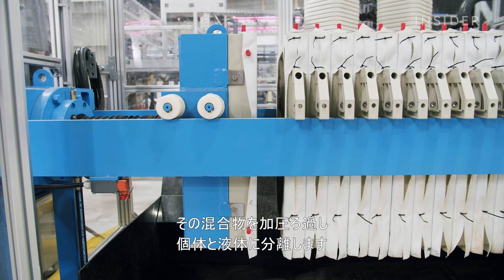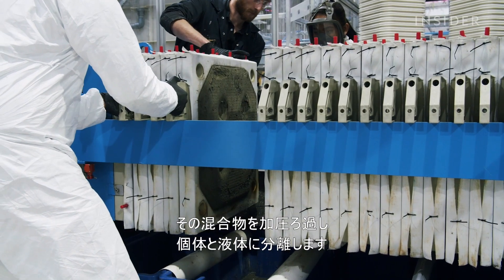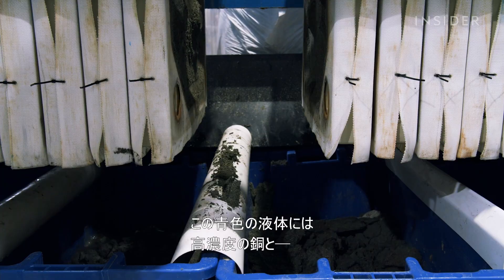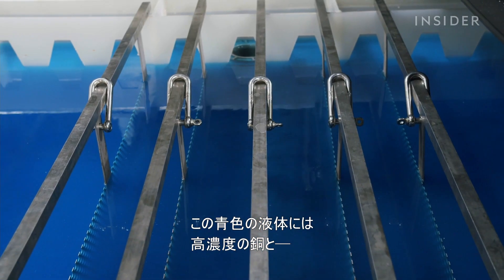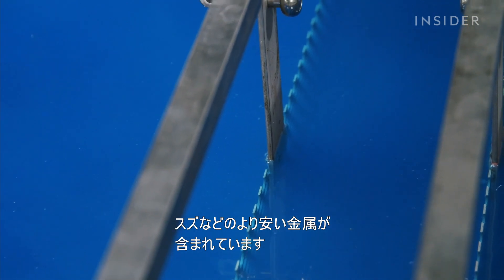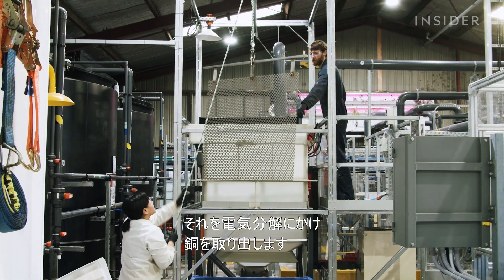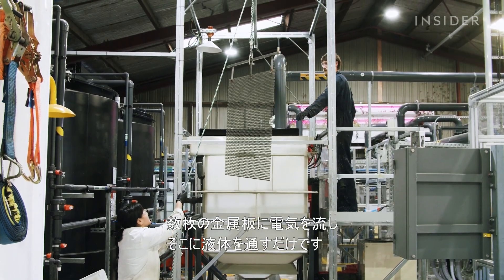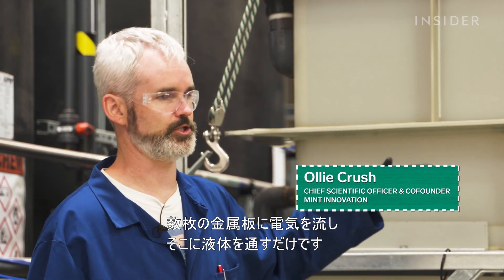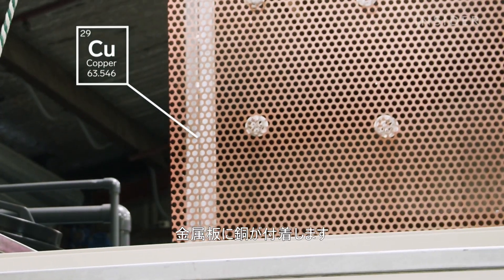Next, machines pump the mixture into a filter press to separate the liquids from the solids. This blue fluid contains a high concentration of copper, tin, and other less valuable metals. Mint uses electricity to pull out the copper — simply passing it through a series of plates with electric current flowing through them, which plates out the copper from solution.